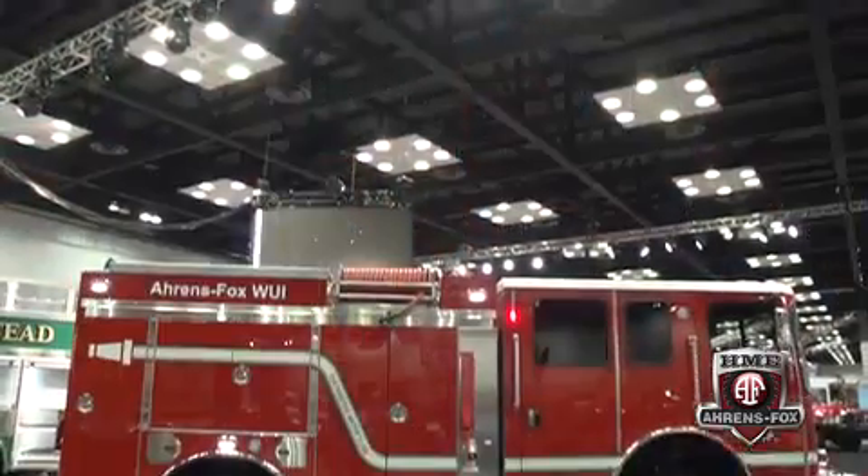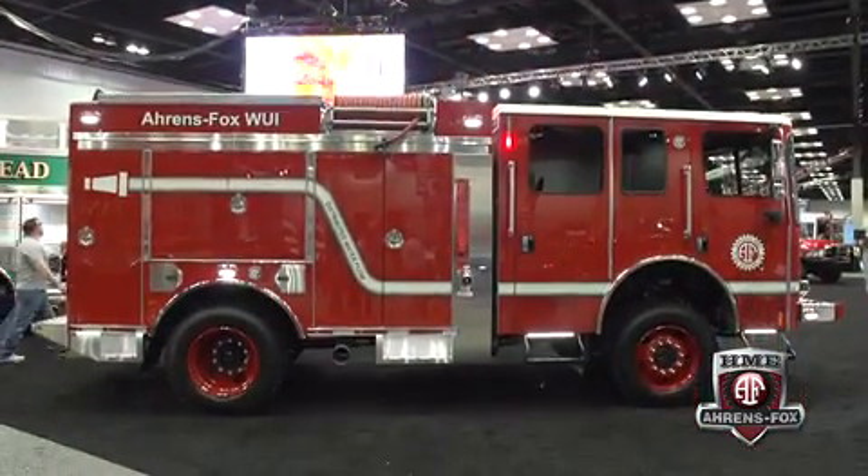Recently, customers started asking what would happen if you took a Type 1 and put an all-wheel drive axle underneath it. As it turns out, HME had been working on a parallel project for the last few years. What they've done is take a Type 1 apparatus and a Type 3 apparatus, take the finer points of each, solve their respective issues, and put them all into one package — which they call the WUI, wildland urban interface.